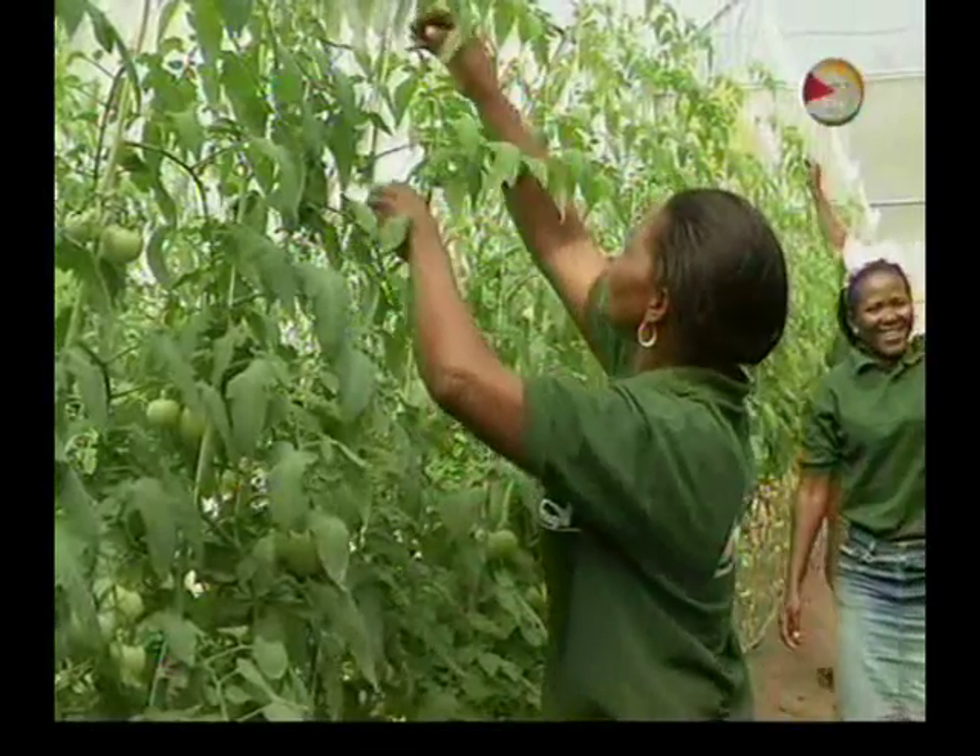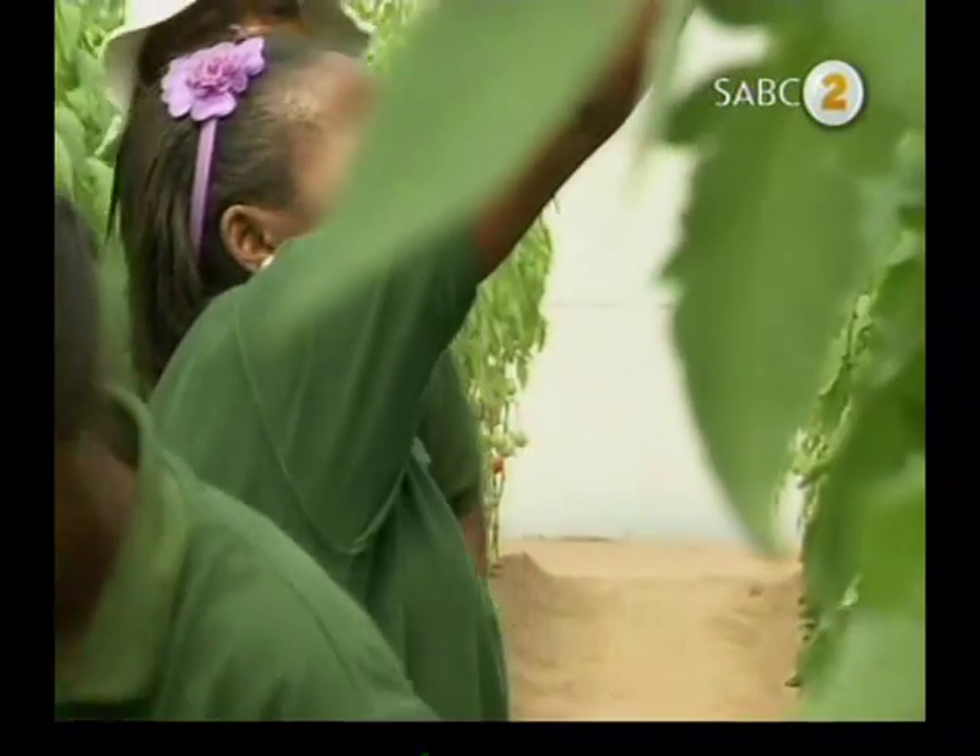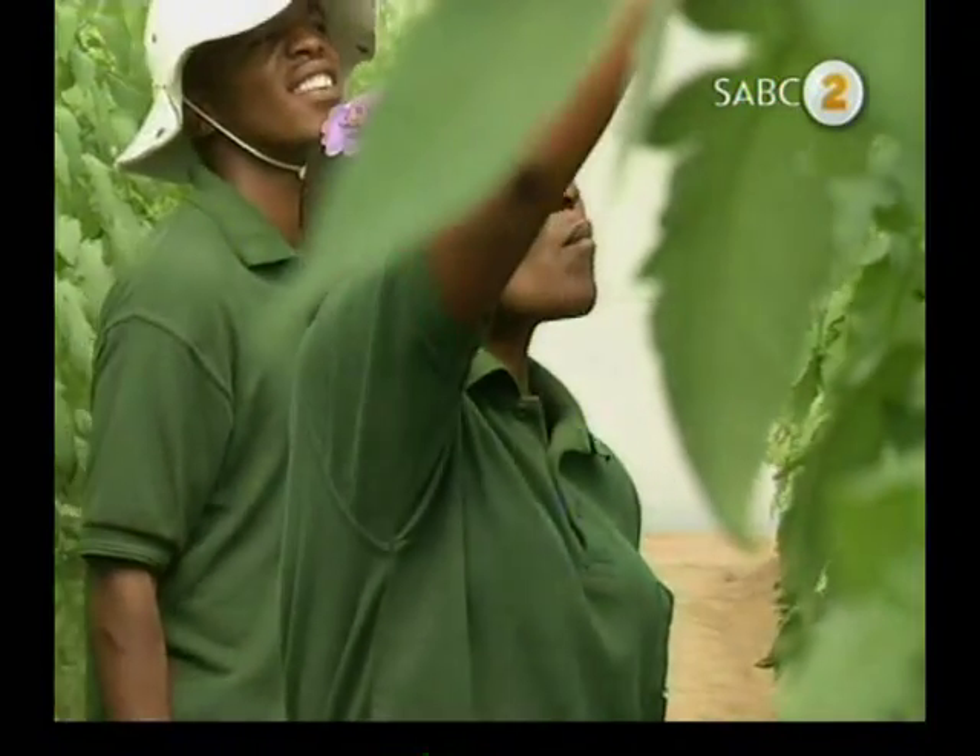Currently, they are harvesting 1,500 kilograms every week for the month and will continue to do so for the next 10 months.